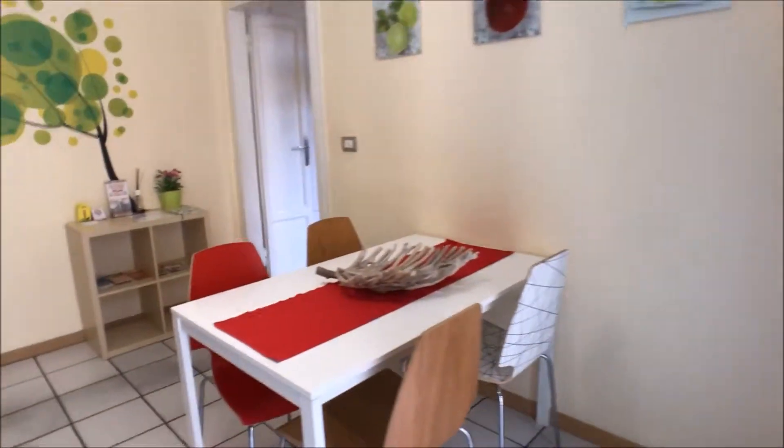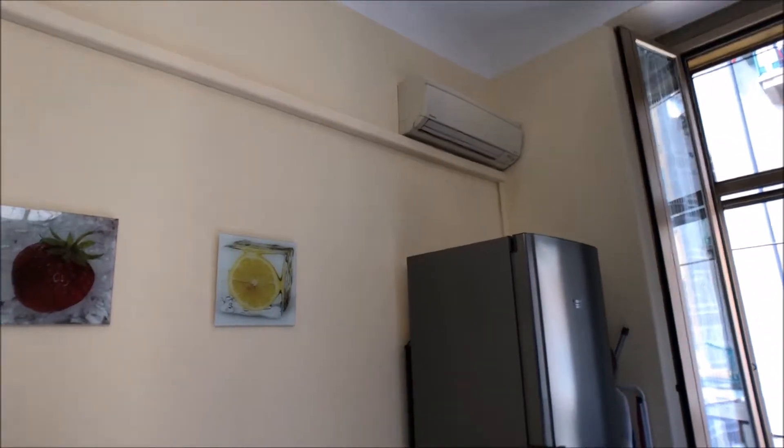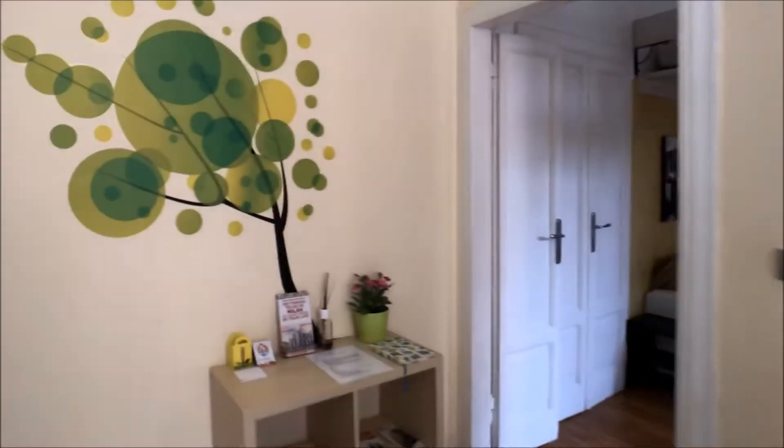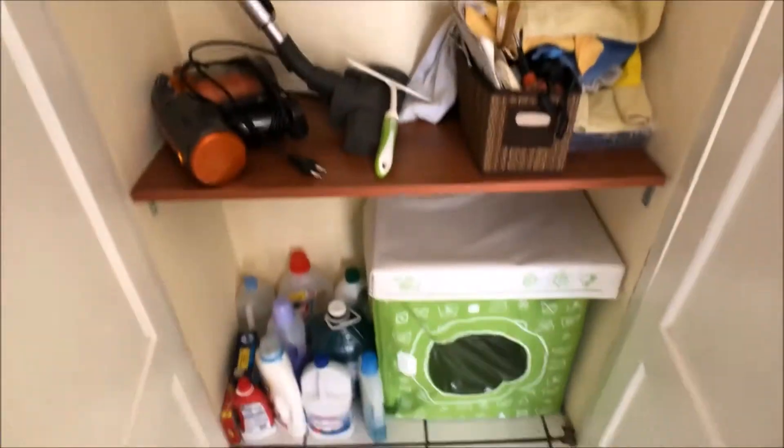We have a huge and modern fridge with the freezer too. The ironing board is also provided. There is a nice table with four chairs and some decorations. The apartment is also equipped with AC units, and there are some decorations on the wall as well.